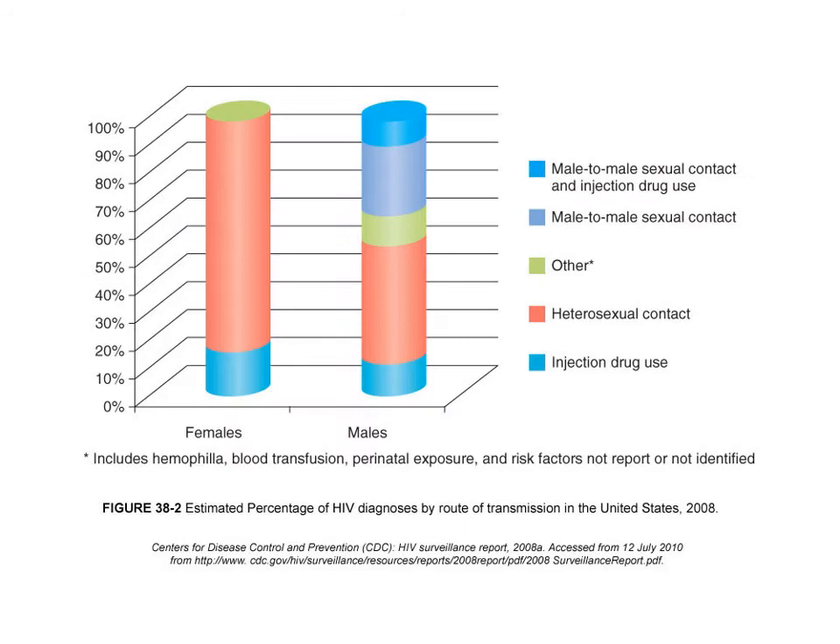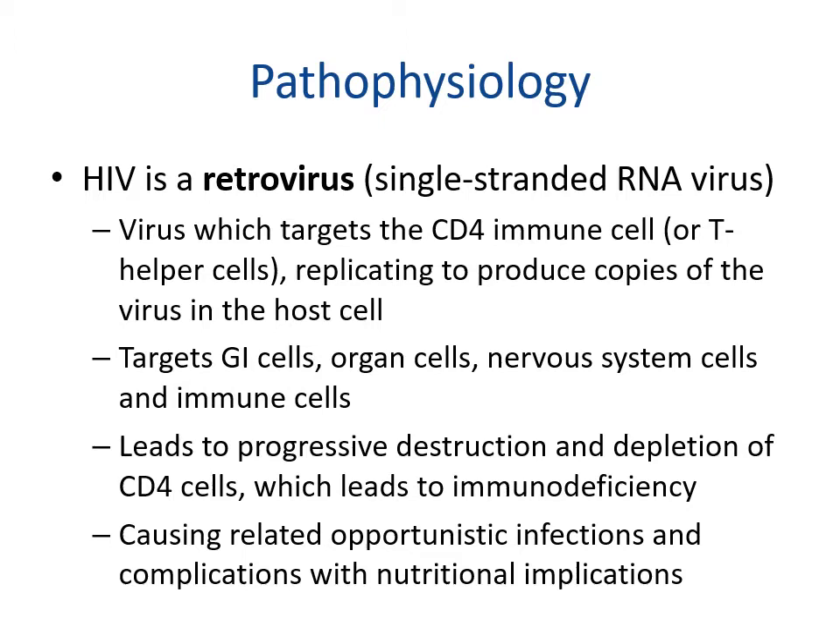Looking at the different patterns of how HIV is acquired in males and females: for females, a large portion involves heterosexual contact with some injection drug use and a very small 'other' category. For males, there is a much larger variety of transmission modes, including male-to-male sexual contact with drug use, male-to-male sexual contact alone, heterosexual contact, and injection drug use.